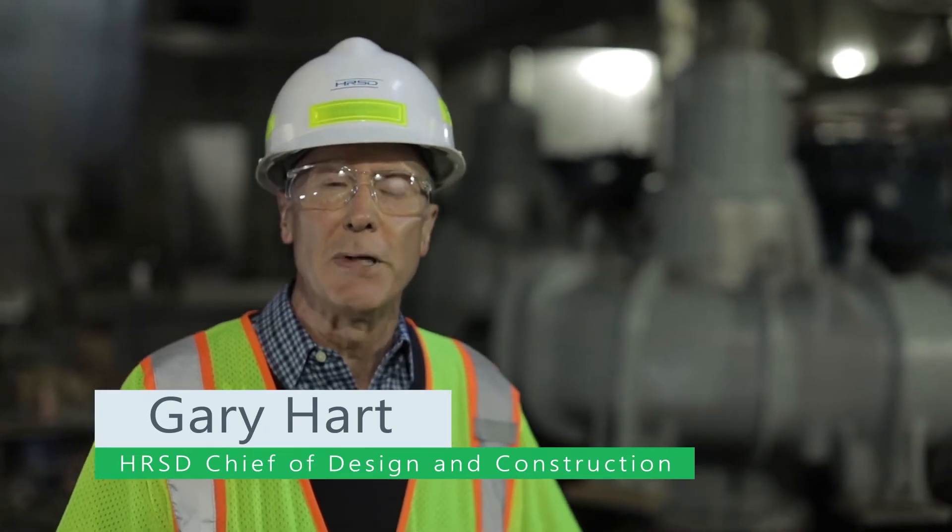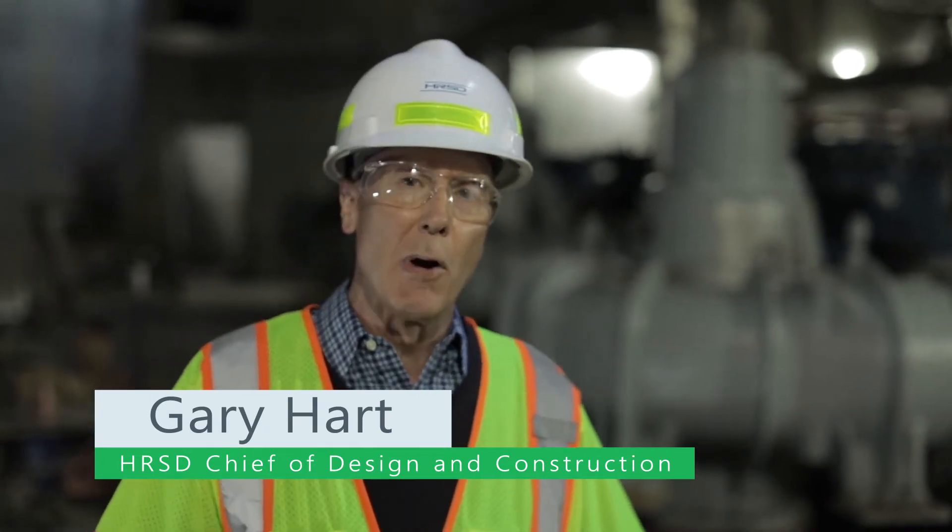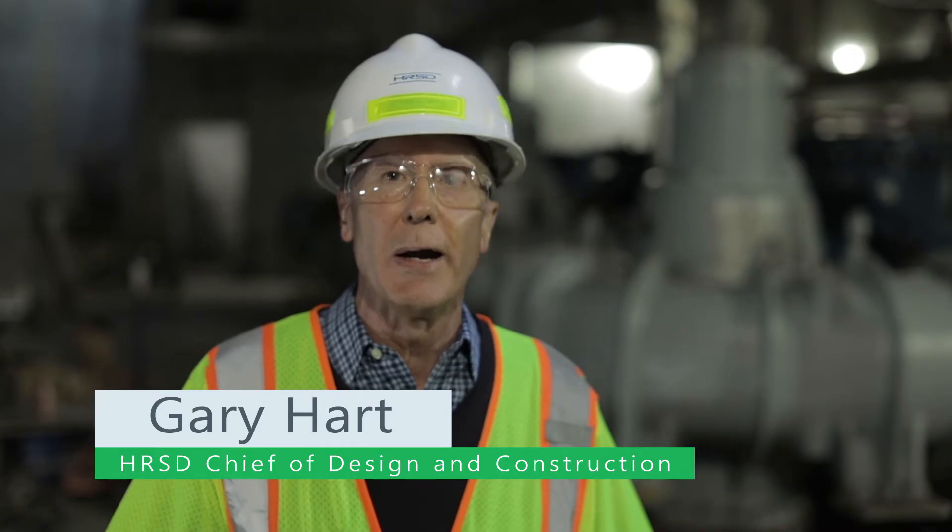My name is Gary Hart. I'm the Chief of Design and Construction on the South Shore Division for HRSD, and my role is really to oversee the engineering efforts out here on the VIP facility.